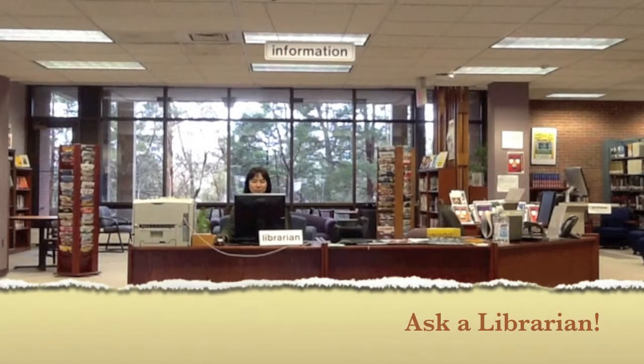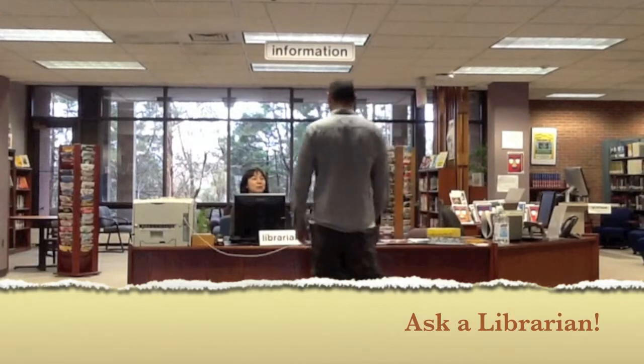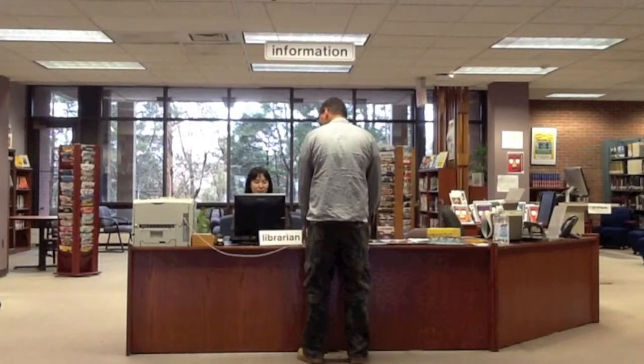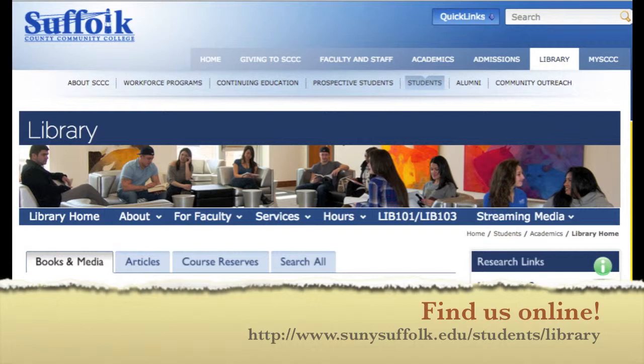Need research assistance? If you need assistance with finding books, articles, or other resources, don't hesitate to ask a librarian at the information desk. You may learn more about SCCC libraries by visiting our website.